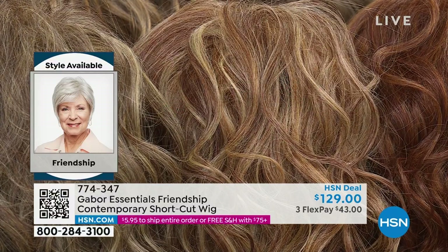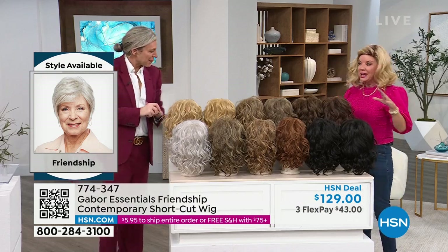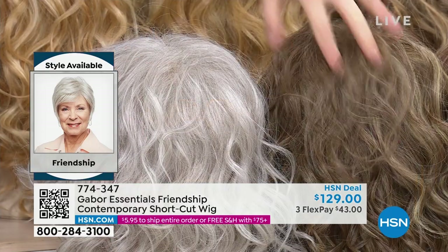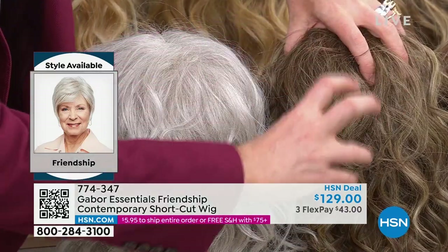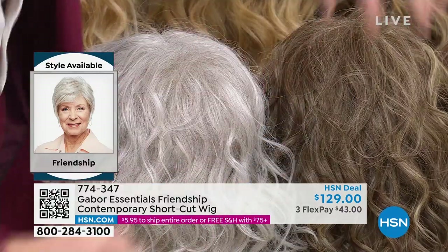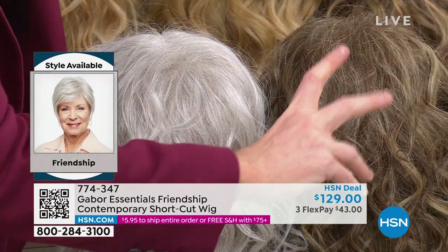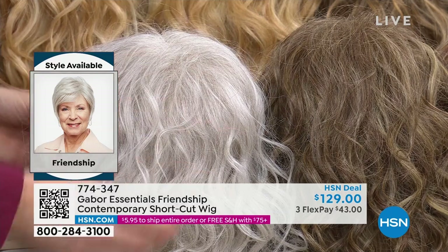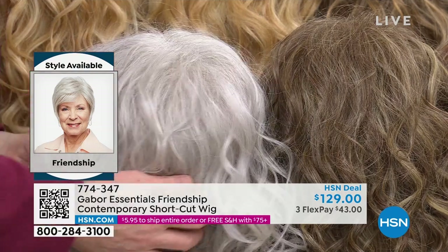This is the brown gray — it's got a lovely brown gray base with gorgeous caramel tones toward the end. And then this — say no more — 40 left in the gray. This is the color gray we all wish to have. Let's see Friendship on. This is that classic pixie cut but with such cute style.